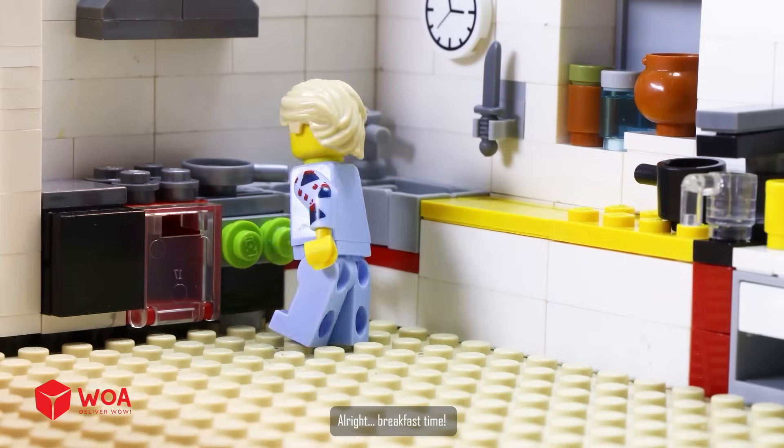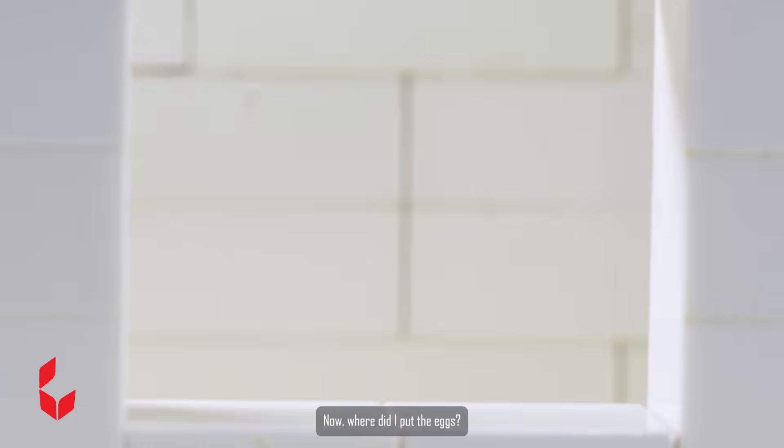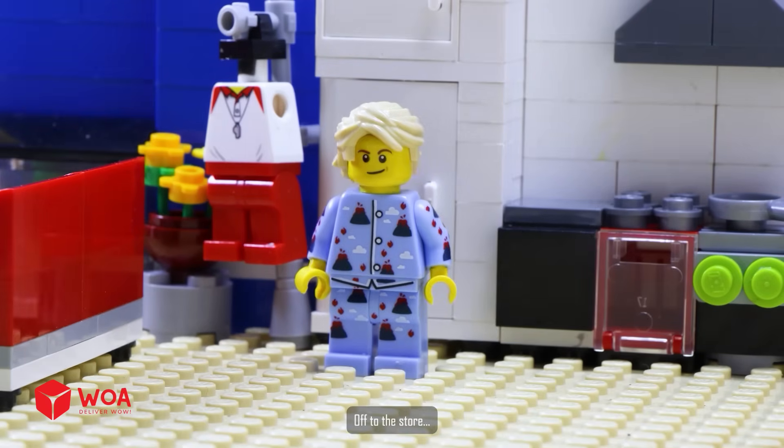All right, it's breakfast time. Now where did I put the eggs? Off to the store.